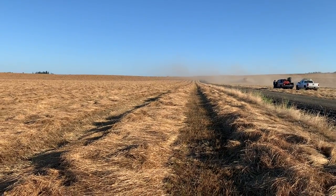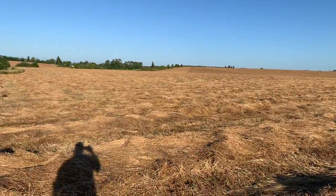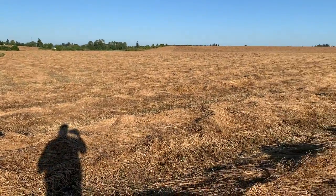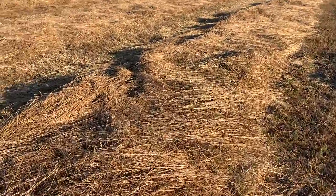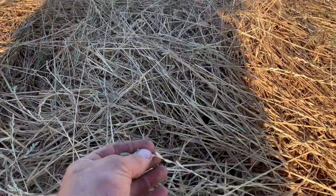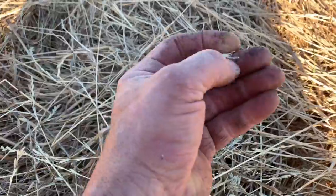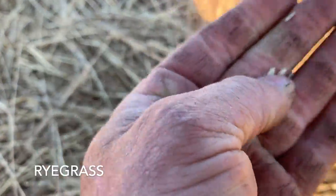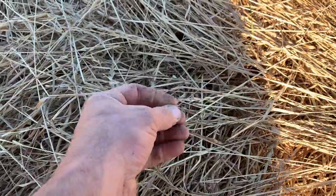All of this great big field of grass has been cut into windrows. Instead of bailing it up and making hay, they've let it sit in the windrows until it dries. This looks like rye grass here, and it dries until the seeds come off easily.